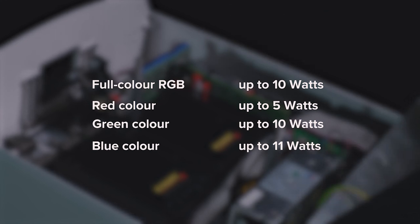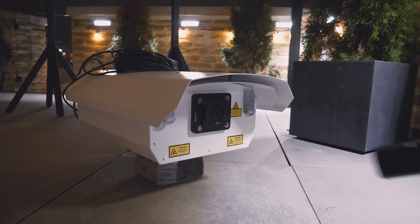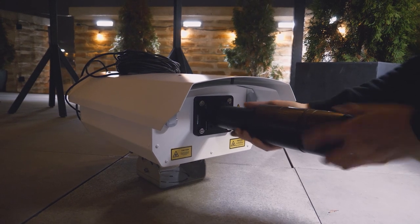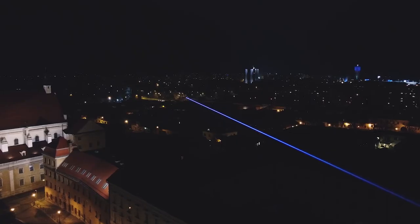We also offer other colors, so please always check the website for all available options. A non-scanning single-beam Logolas fitted with our beam expander offers incredibly bright beams and a projection range of several kilometers.